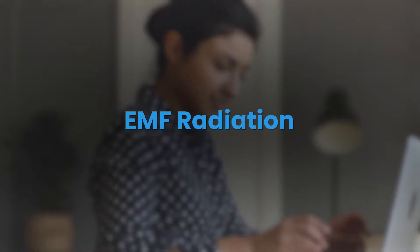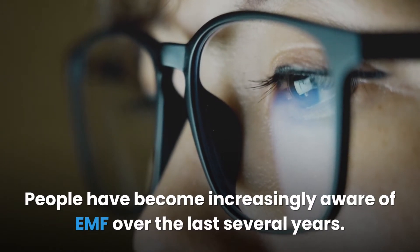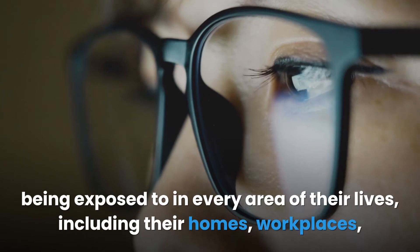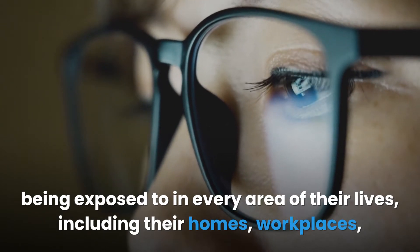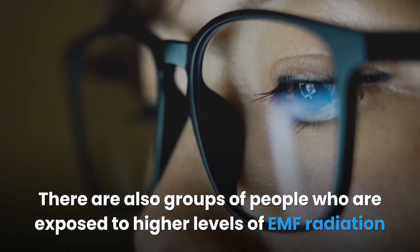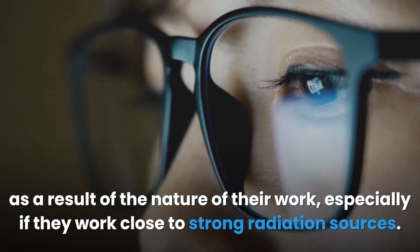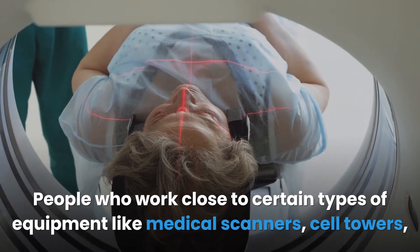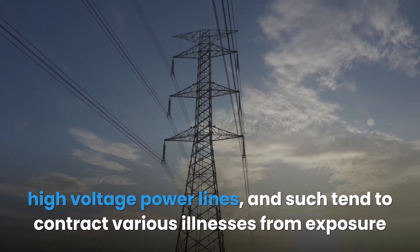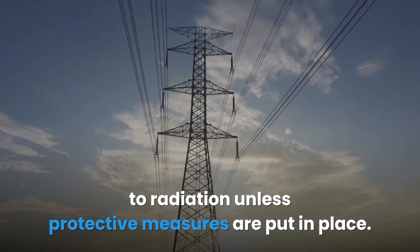People have become increasingly aware of EMF over the last several years; however, most people are still oblivious to the extent of radiation they are constantly exposed to in every area of their lives, including their homes, workplaces, and even when they sleep. There are also groups of people exposed to higher levels of EMF radiation due to the nature of their work, especially those who work close to strong radiation sources like medical scanners, cell towers, and high-voltage power lines.